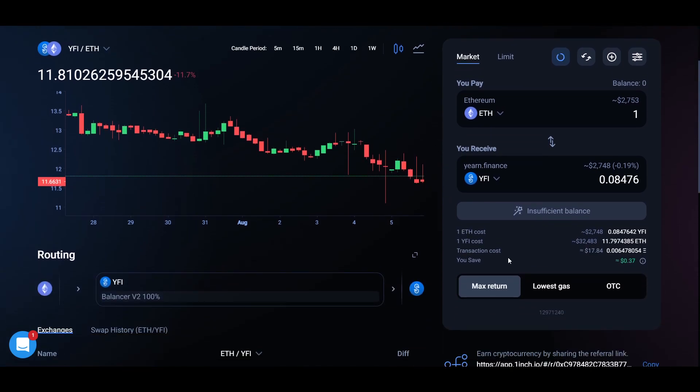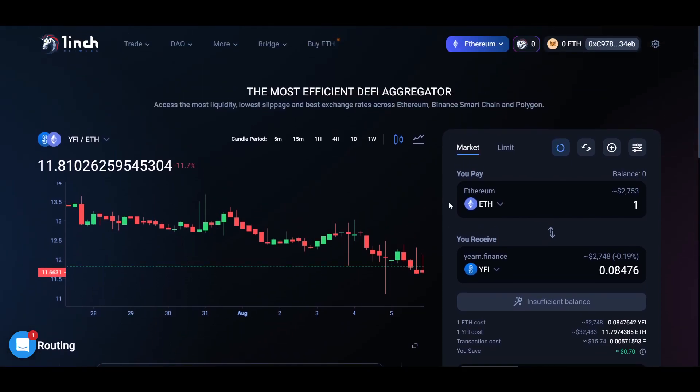If you're buying tokens for farming, I would definitely advise you to have a look at 1inch to see if you can get a better price there, because slippage is actually one of the biggest problems when you're trying to yield farm. If you are going to do a big amount, due to how DEXs work, trying to buy a huge amount of any particular token can result in too big of a slippage. So that's just a friendly tip for everyone wanting to do yield farming.